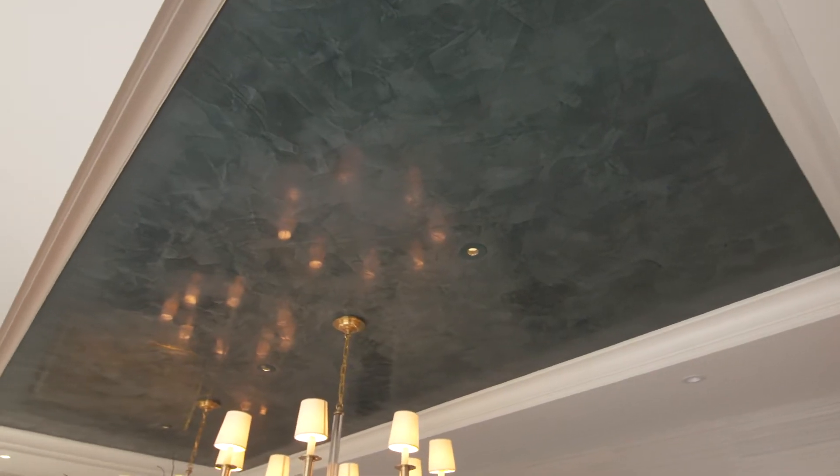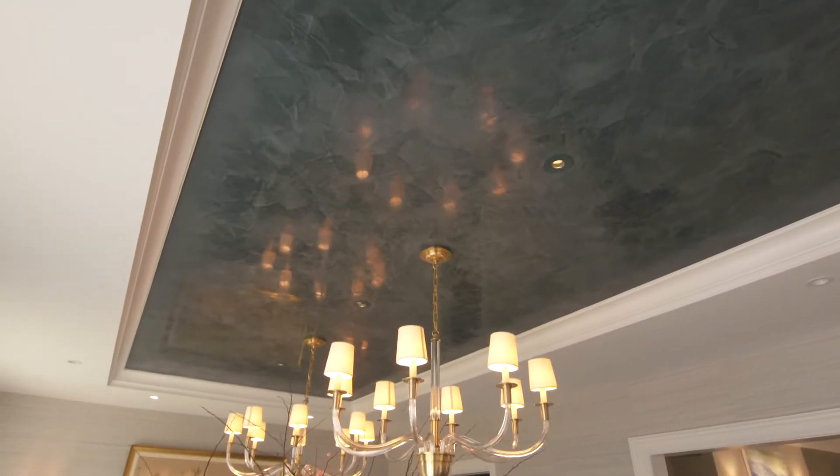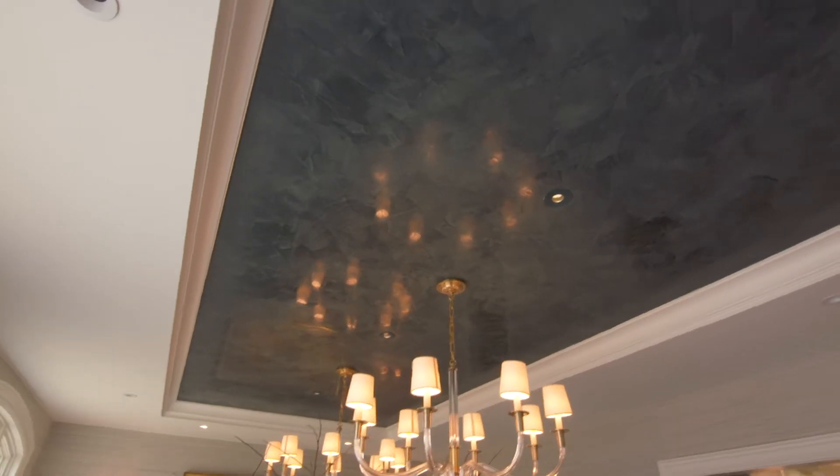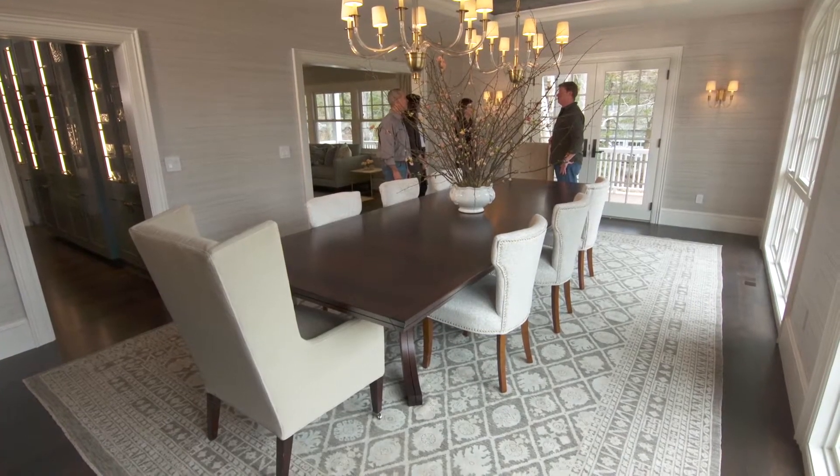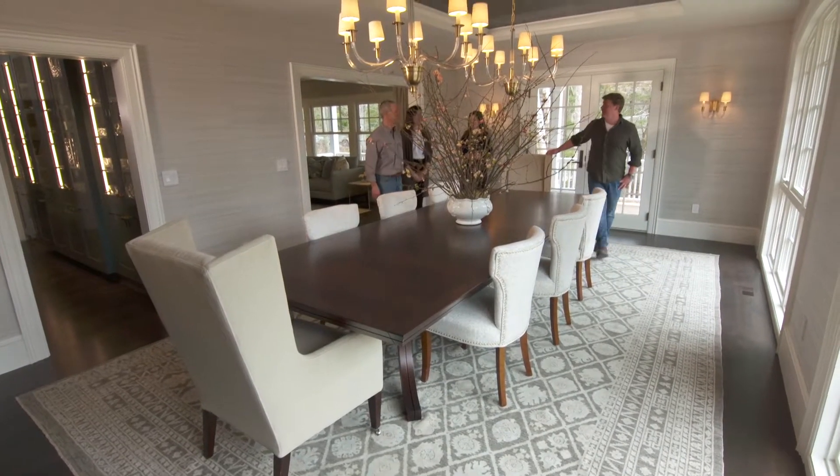Shelby sized it perfectly to fit underneath this center tray right here with the Venetian plaster — beautiful Venetian plaster by our friend Maurizio, straight from Italy. Between this beautiful table, the ceiling, and the windows, this room just says drama. I think that is the word.